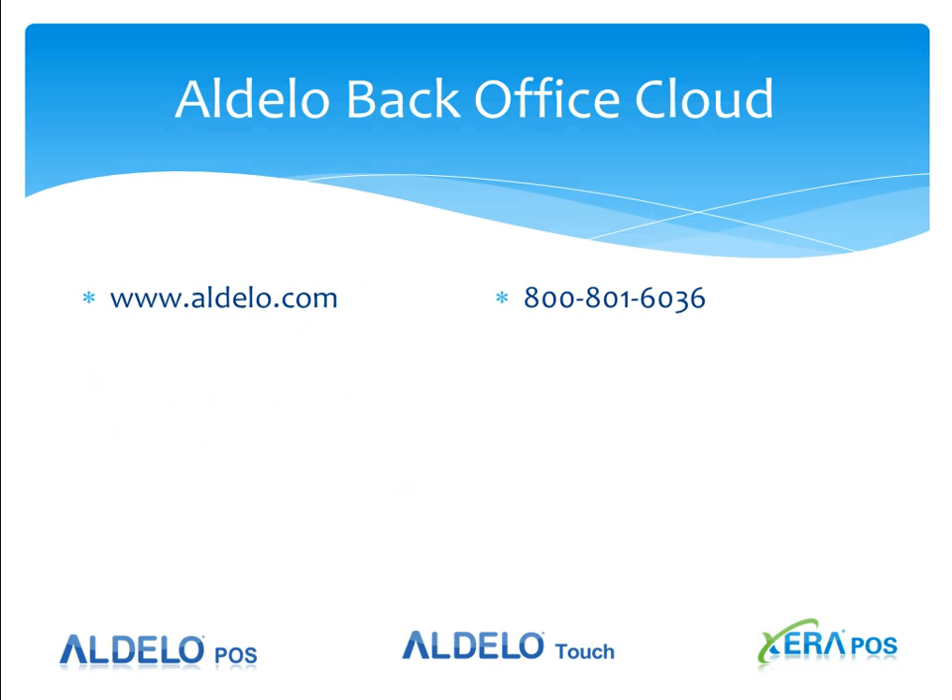If you'd like more information about the Adelo POS cloud, contact your local dealer and they'll be glad to help you. You can also visit our website at www.adelo.com, or contact our sales office at 800-801-6036 and they will locate your local dealer for you.